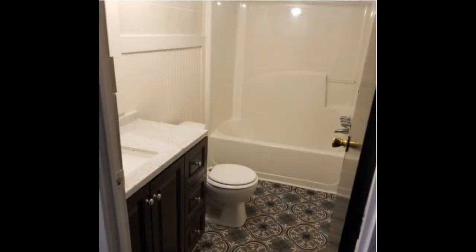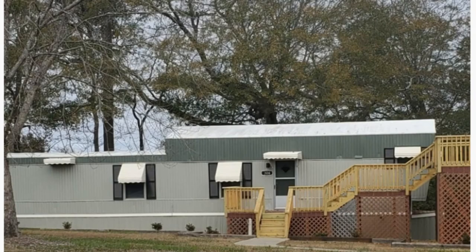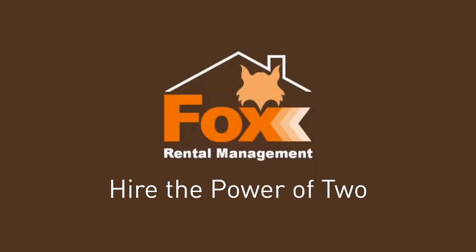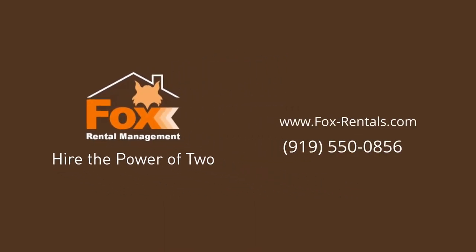This may be the perfect property for you. Give us a call now and book a showing. Our number and website is in the description below.